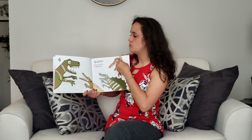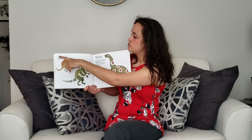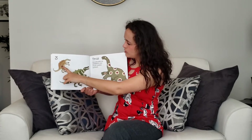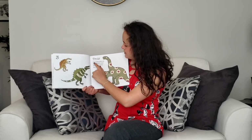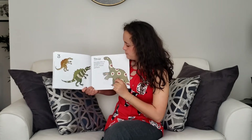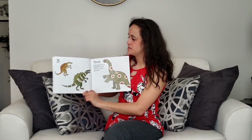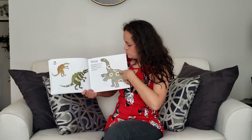Counting backwards, what comes after quatre? Trois. Trois dinosaures se dressent sur leurs pattes. They're standing on their back feet. Un, deux, trois.